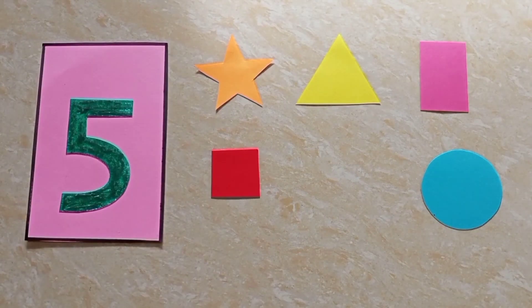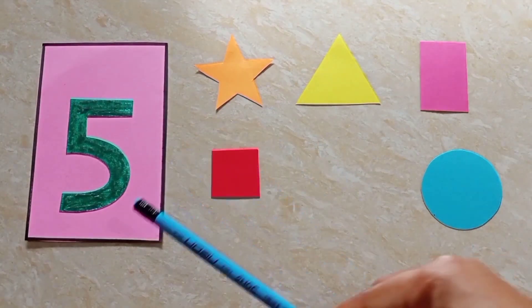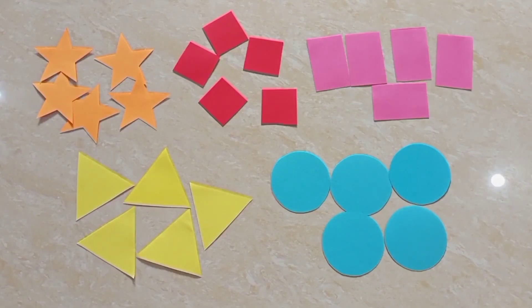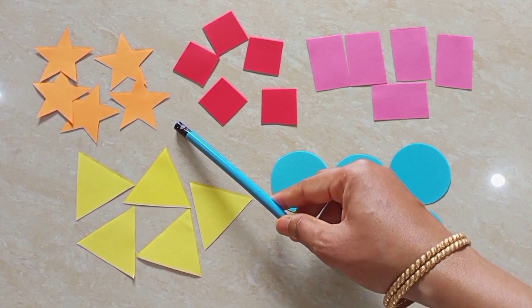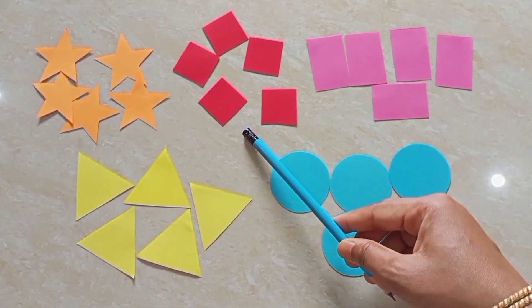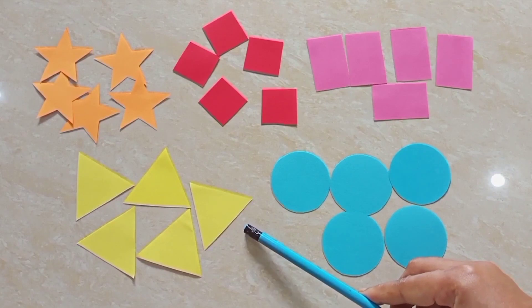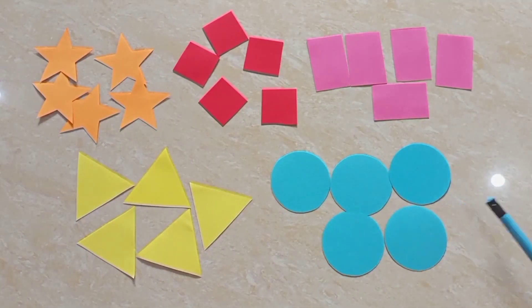Children, I have so many stars, squares, rectangles, triangles, and circles. So, children, let's count each shape one by one.